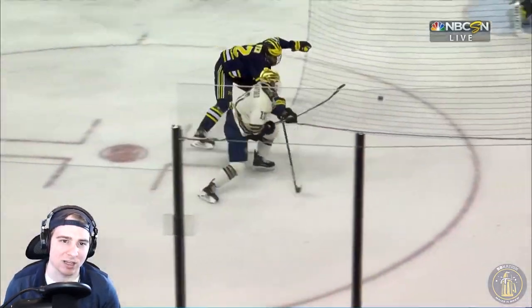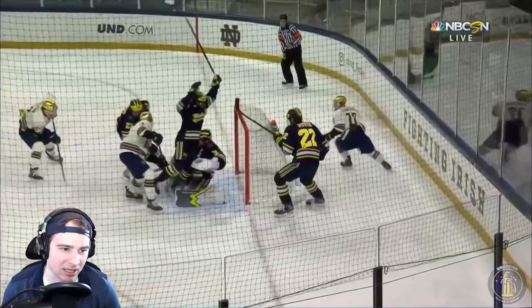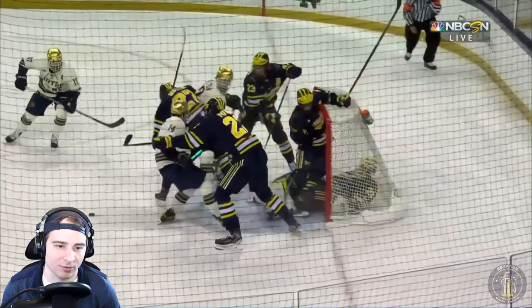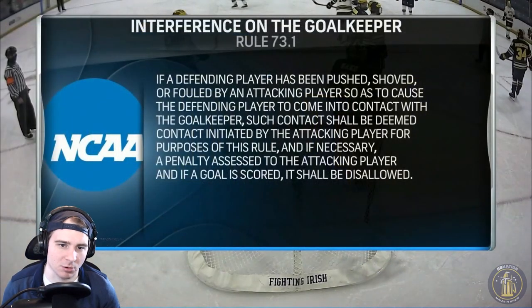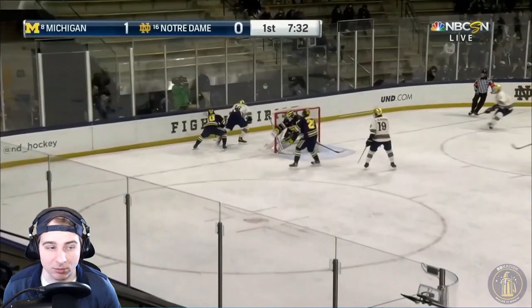Eventually the puck does find its way into the back of the net. Number 14 shoving Blankenberg into Strauss Mann — that creates the opportunity for that player to get in. It was reviewed — no goal. If a defending player has been pushed and comes into contact with the goalkeeper, it should be contact initiated from the attacking player. No goal, off the board because of how it was initiated from Notre Dame.